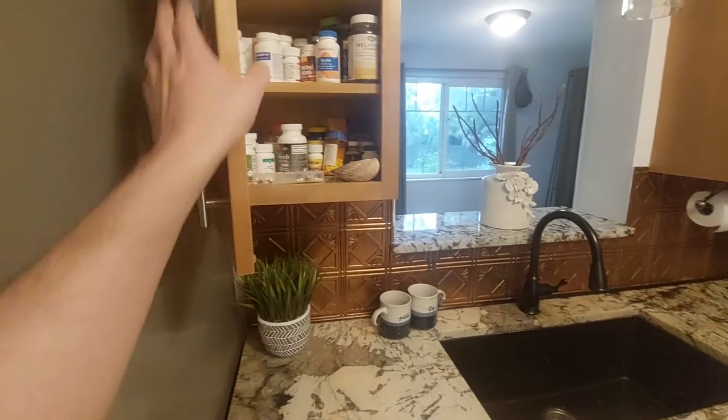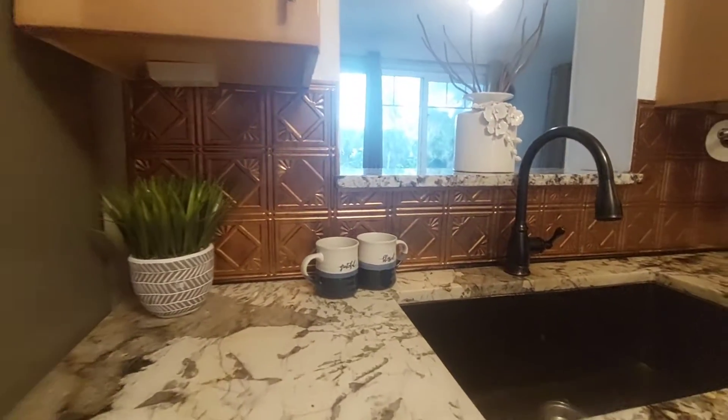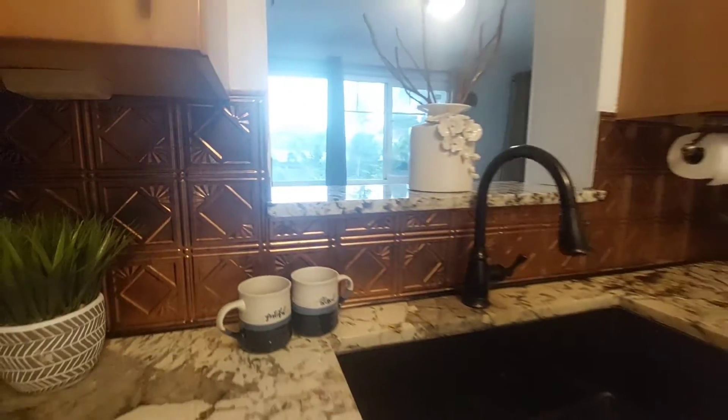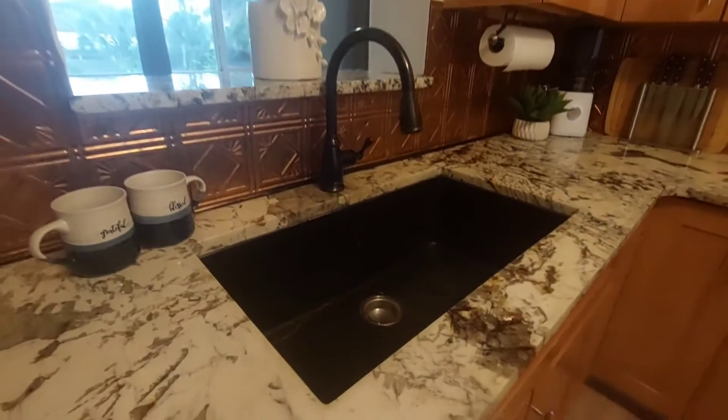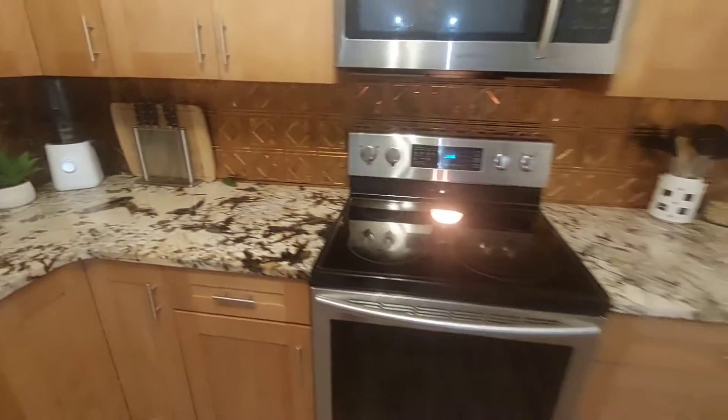Cabinets, backsplash, the bronze fixtures, and a nice sink here. Very, very nice.